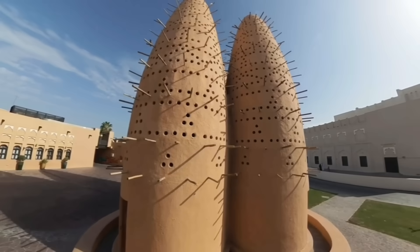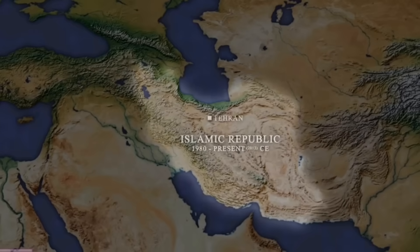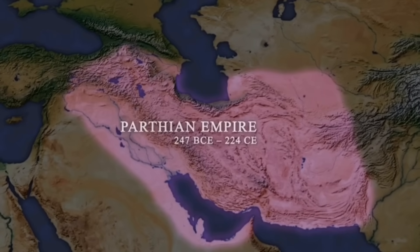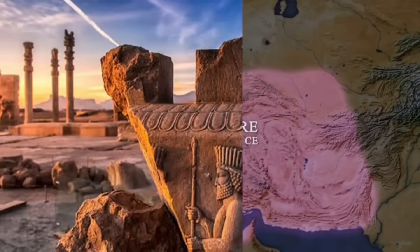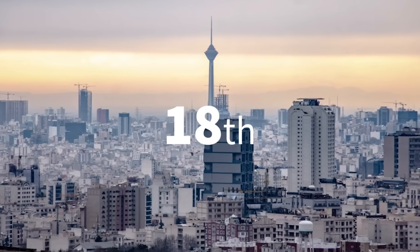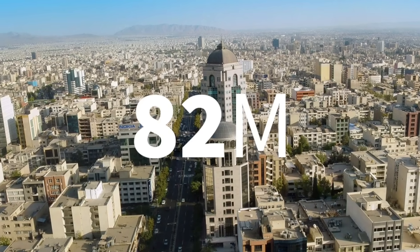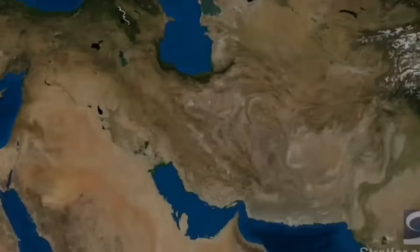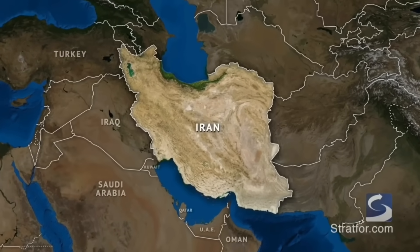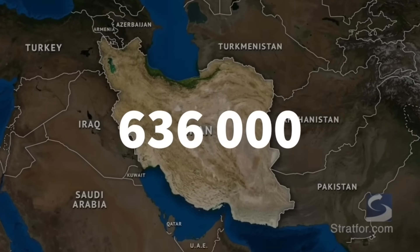We're going to take a more in-depth look at why they started out in Iran. At the time when the towers were invented, the country was known as Persia, and due to its unique geographical location, it was one of the cradles of civilization. It's the 18th most populous country in the world, with a population of approximately 82 million people. In terms of total land area, it's the second largest country in the Middle East and the 17th largest country on earth, covering 636,000 square miles.